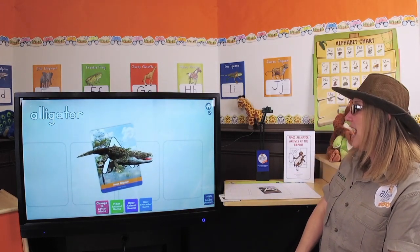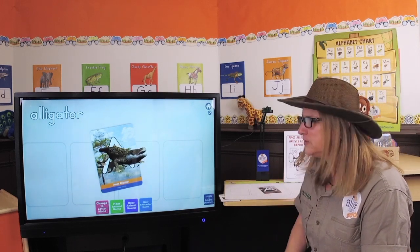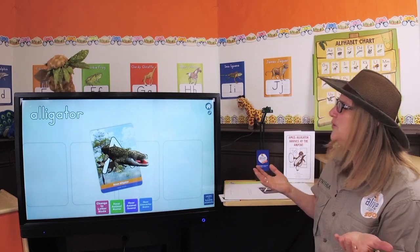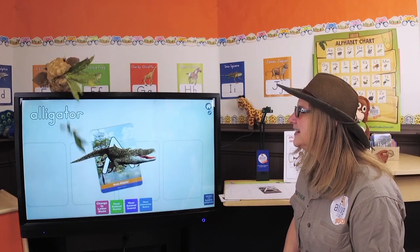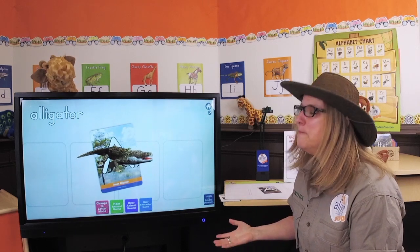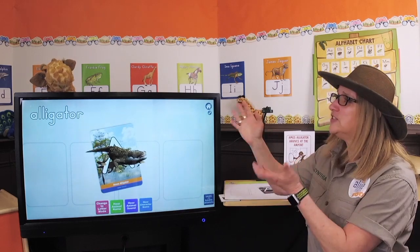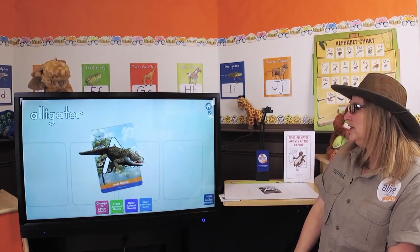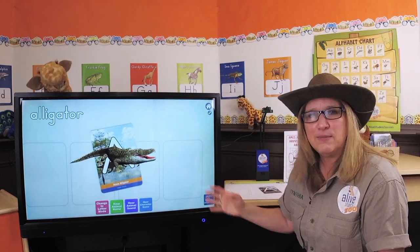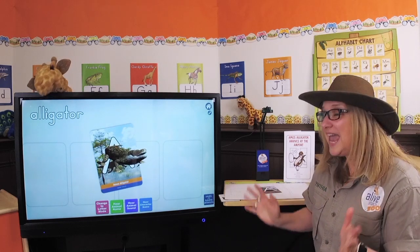Hey, Gertie Giraffe! I'm going to call out Gertie to help us, but what is that noise? What are you doing, Gertie Giraffe? I'm eating a snack. You're making a mess! Oh, sorry! We know Gertie loves snacks, but this is Gertie Giraffe. She's part of our zoo crew. I just introduced Amos Alligator to our new zookeepers, and now we want to know what sounds do alligators make.